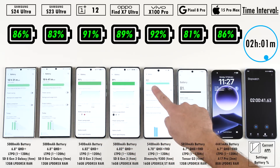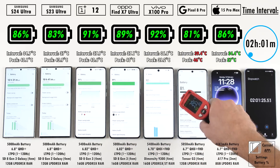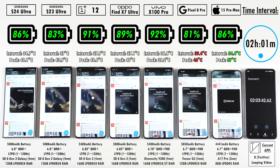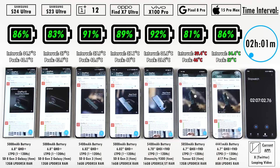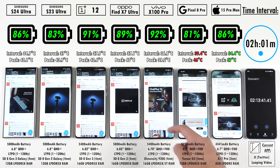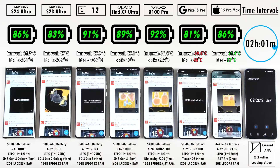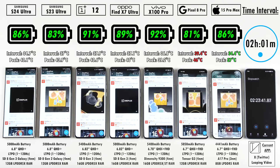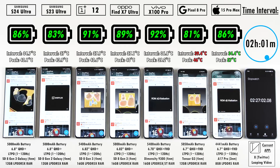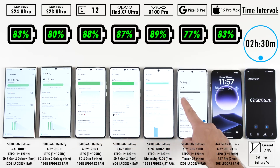The Snapdragon 8 Gen 3 for Galaxy is slightly boosted over the regular Snapdragon 8 Gen 3 inside the OnePlus 12 and Oppo Find X7 Ultra. It is not as much of a difference as we saw last year with the Snapdragon 8 Gen 2 for Galaxy in the S23 Ultra compared to the regular Snapdragon 8 Gen 2, so it's not as much of a difference in clock speeds — but it has been a lot more optimized and efficient for the S24 Ultra this time around.